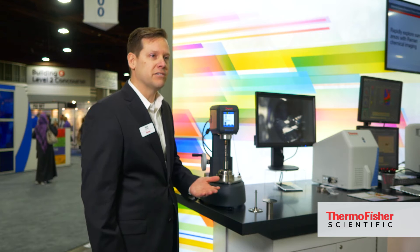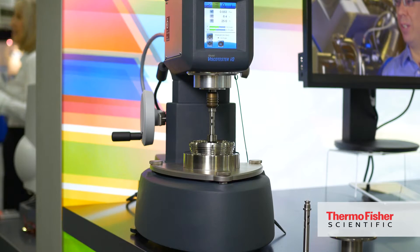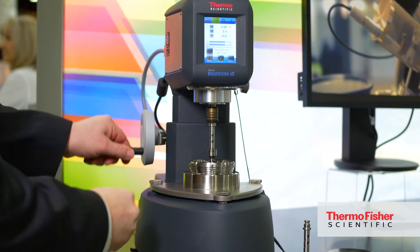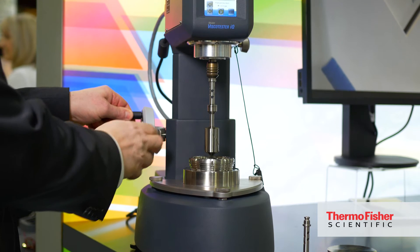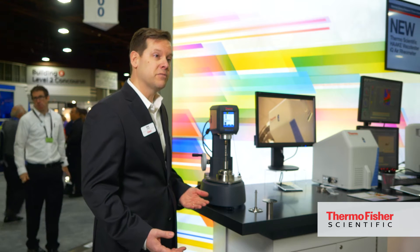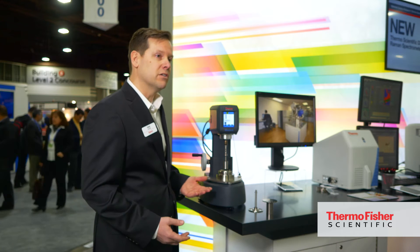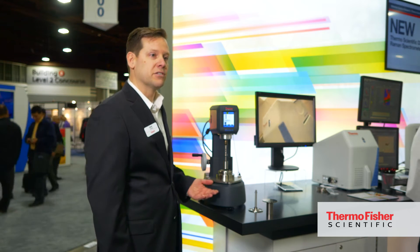This is going to enhance the capabilities for customers in material science research by giving them the ability to analyze very low viscous materials, with new specifications on this system down to 0.01 mNm all the way out to 100 mNm for torque measurements. This will be a significant enhancement and really represents the world's smallest air bearing rheometer system.